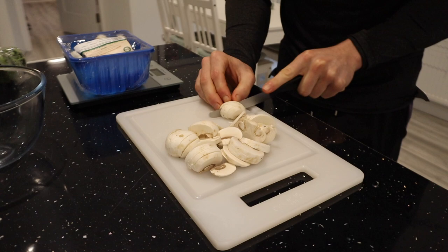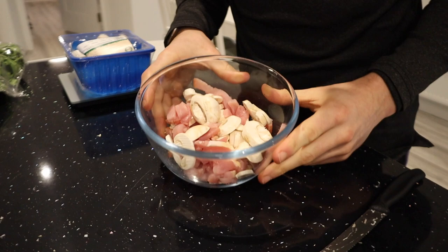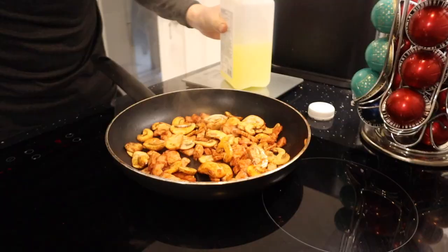I'm going to be making a frittata. I'll kick things off by slicing up 150 grams of mushrooms, followed by three smoked bacon medallions — each one has only 33 calories and six grams of protein. I have my mushrooms and medallions in a bowl and I'm going to season them with some sea salt and smoked paprika, then add them both to a frying pan.